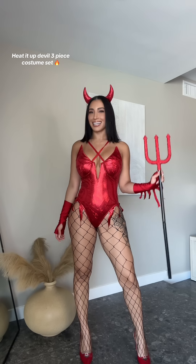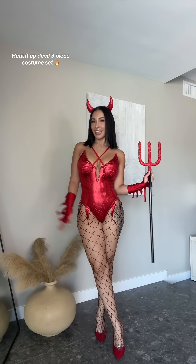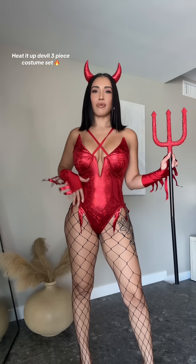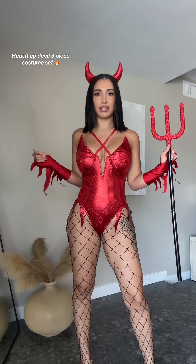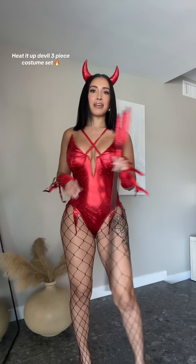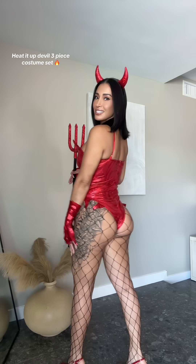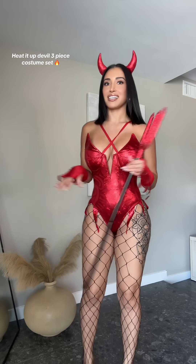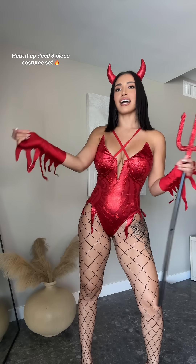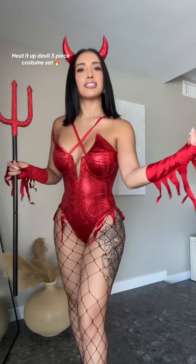Next up, we have this super sexy devil costume, and this one is called Heated Up Devil three-piece costume set. It comes with a horn, and then we have the romper, which I love because it's kind of like a shiny material and it really stands out. I also really like that it has the flames coming out right here — it's such a nice touch because obviously the devil is living in hell and it's really hot over there. We also have the gloves that have the flames coming out. Such a nice touch.